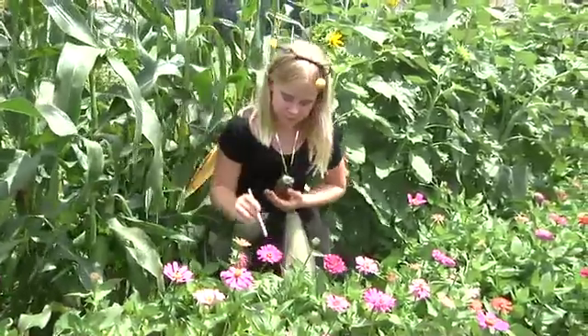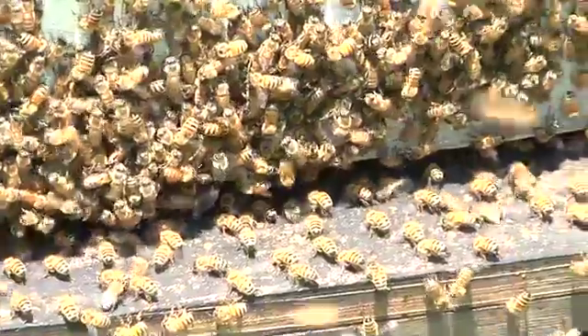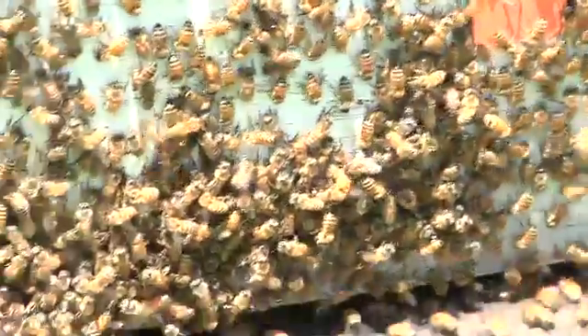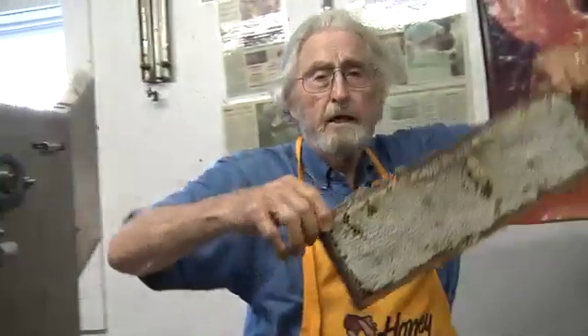Honey is nectar gathered by bees, brought back to the hive and stored. Because the moisture of the nectar is high, the bees flap their wings to evaporate the water, then seal the honey with beeswax cappings. Honey — pure and natural.